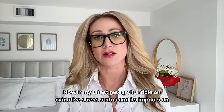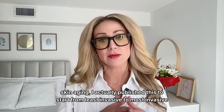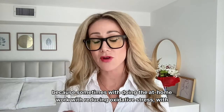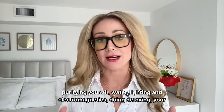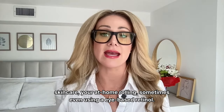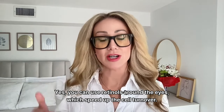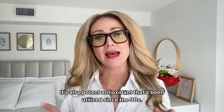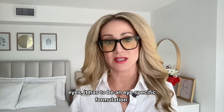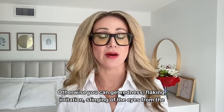In my latest research article on oxidative stress status and its impacts on skin aging, I published from least invasive to most invasive — because sometimes with doing the at-home work of reducing oxidative stress, purifying air, water, lighting, and electromagnetics, doing detoxing, skincare, and at-home rolling, you may not need more. Sometimes even using an eye-based retinol is helpful — you can use retinols around the eyes to speed up cell turnover. It's also a potent antioxidant utilized since the 90s. However, it has to be an eye-specific formulation; otherwise you can get redness, flaking, irritation, and stinging.